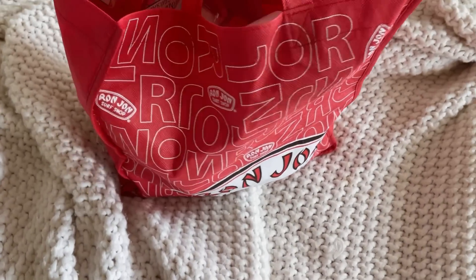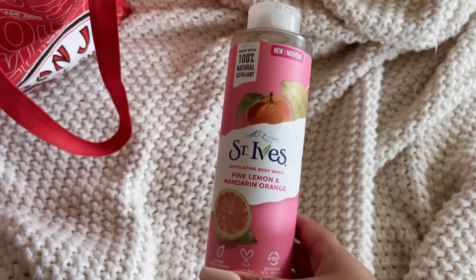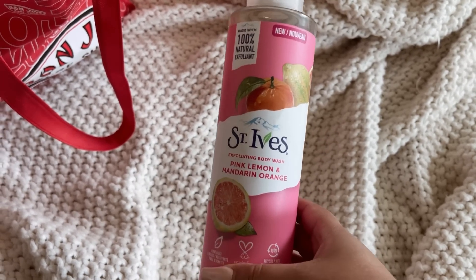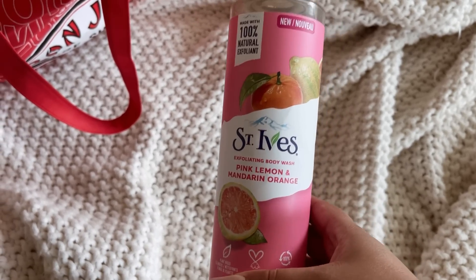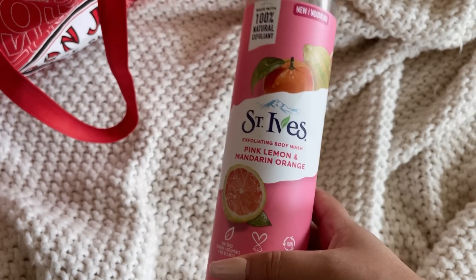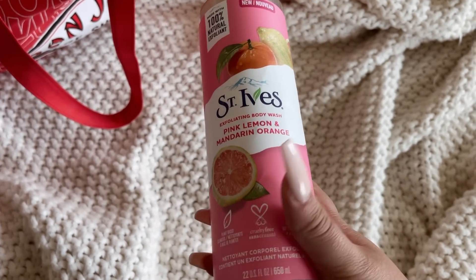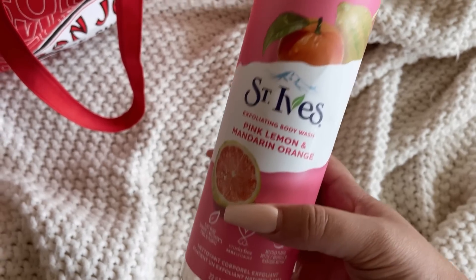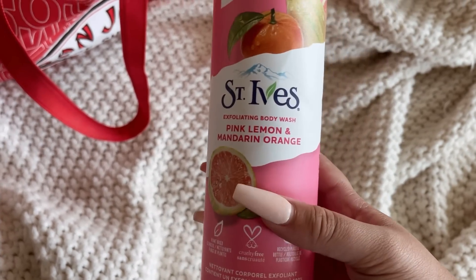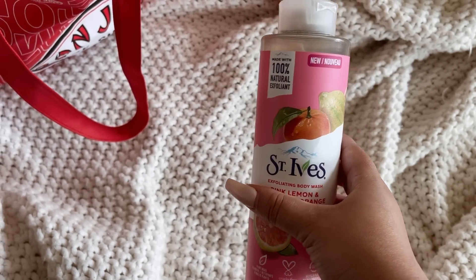Starting with this bag first. My first product is the St. Ives Pink Lemon and Mandarin Orange. I would definitely buy this again because it's extremely different from all my other fruit-scented body washes. Even the citrus ones tend to have a sort of sweet note, but this one has no sweetness — it's very tart, very citrusy. It smells good and it is an exfoliating body wash. I enjoyed this one when I just wanted to switch it up.